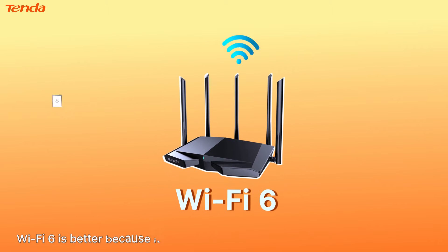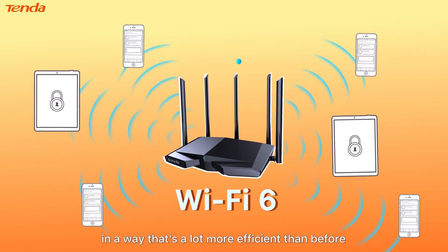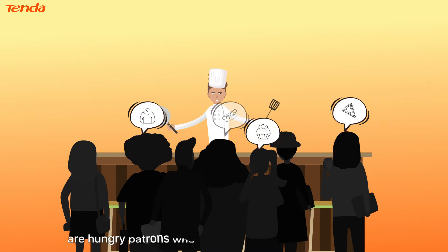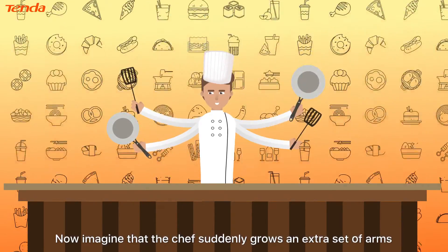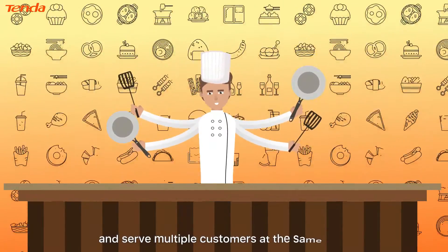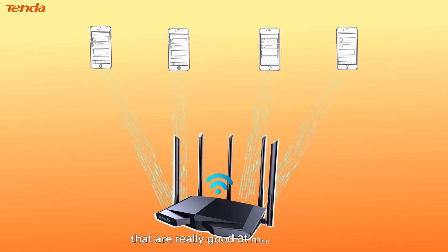Wi-Fi 6 is better because it's designed to send data to multiple places at once in a way that's a lot more efficient than before. Imagine that your router is a busy chef and all the devices on your network are hungry patrons who are all trying to order food at once. Now imagine that the chef suddenly grows an extra set of arms, is able to cook multiple dishes at once, and serve multiple customers at the same time. That's Wi-Fi 6 in a nutshell — it makes for routers that are really good at multitasking.